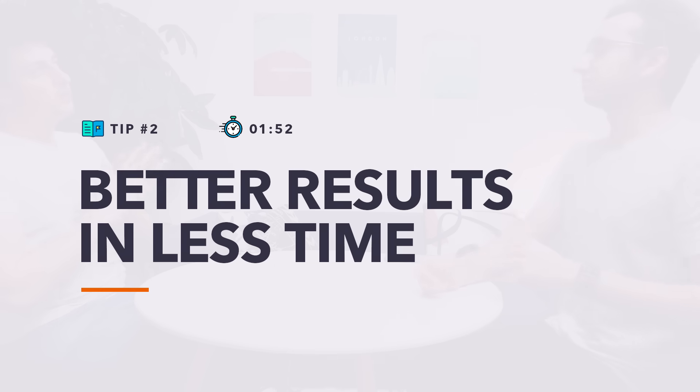Tip number two: better results in less time. I would place a large amount of money on a bet that I would have done better at uni if I had done more extracurricular activities — and if I actually had less time to do my work. I think one of the biggest problems I had was that I let my work just expand to fill the time that was available, which was all day.